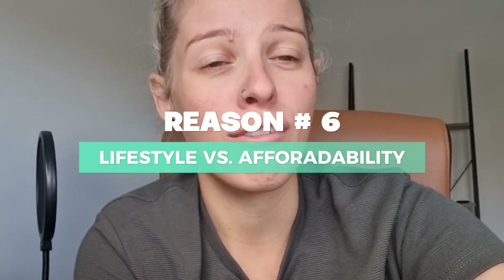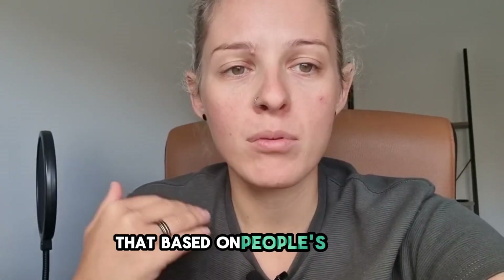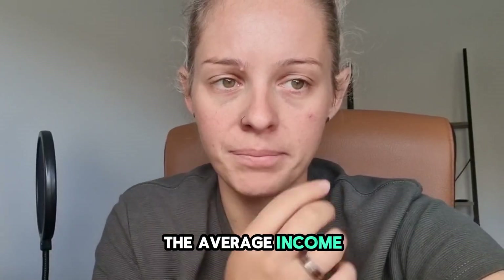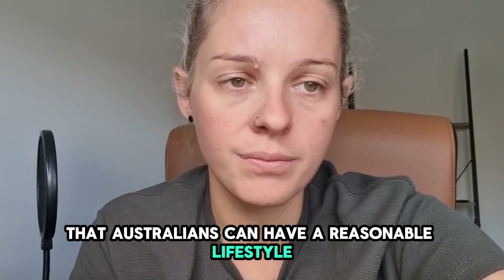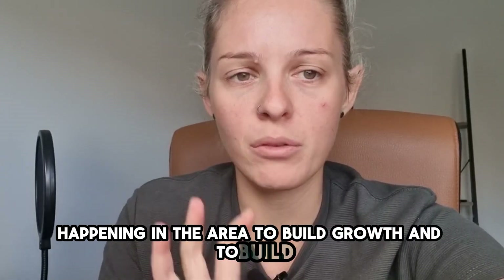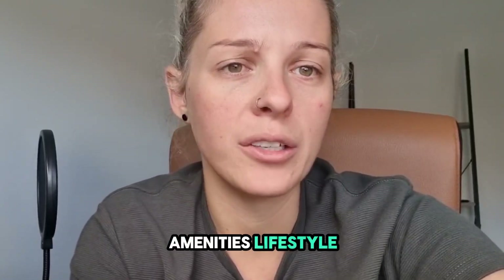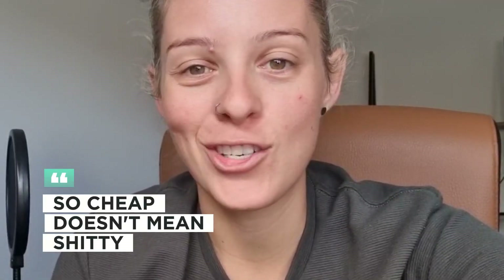Last but not least, number six is lifestyle versus affordability. We want to be buying in areas where the data shows that based on people's average income, Australians can have a reasonable lifestyle and afford to rent in that area. We need to look for certain projects happening in the area to build growth and attract more families — amenities, lifestyle. Cheap doesn't mean shitty.